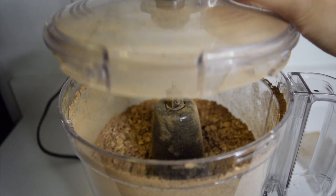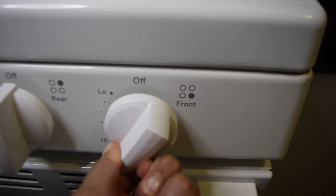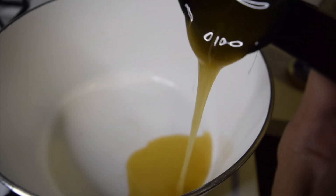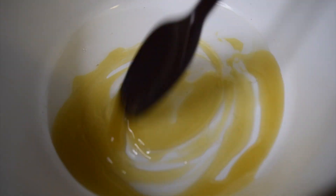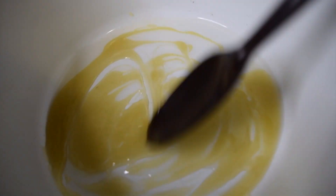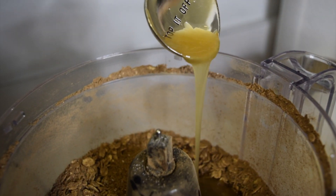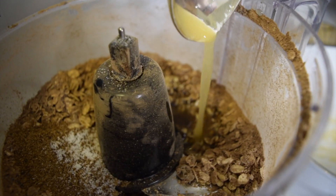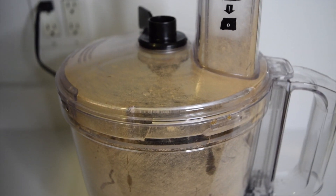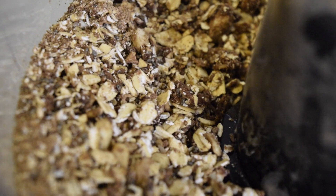Oh my god, I forgot to add my sugar — so here we go, three tablespoons of sugar. Now using a saucepan over low heat, warm up the coconut oil and maple syrup. Continue mixing the two until it's melted, which just a heads up happens pretty quickly. Then take the mix and pour it over your dry ingredients in the food processor.